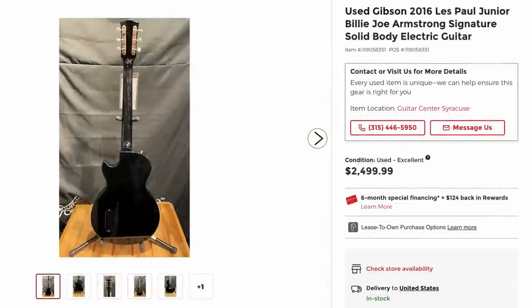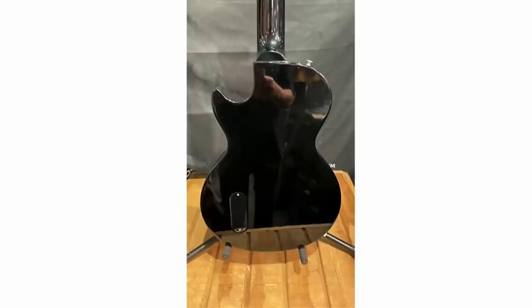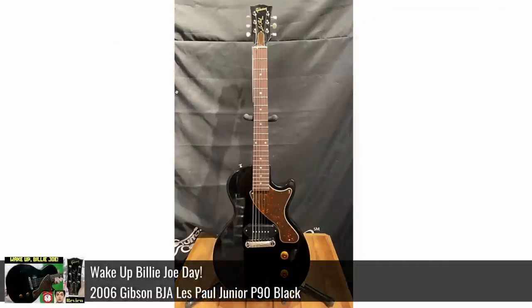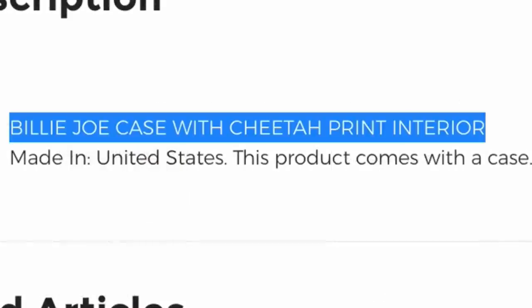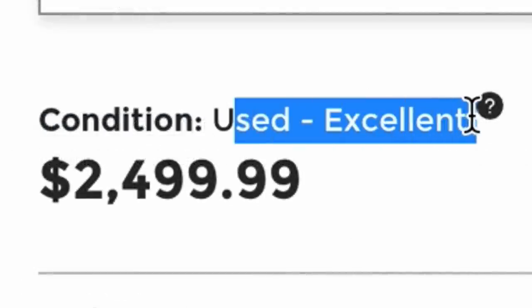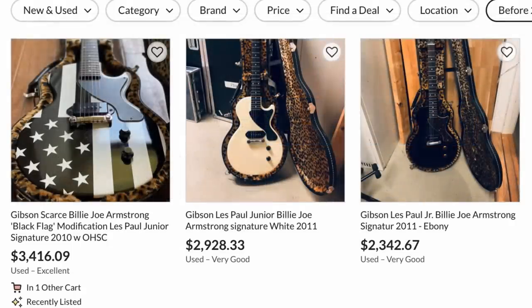What on earth is this? Gibson 2016 Les Paul Jr. Billy Joe Armstrong? That model wasn't produced that year — I think they meant 2006 or something like that. But that is definitely an initial run Billy Joe signature. So the big question is: does it have the leopard print interior case? The store is great — they tell you it's there. If it's truly excellent condition, that's not too bad for one that has the original case, because the original runs have really dried up on the used market.